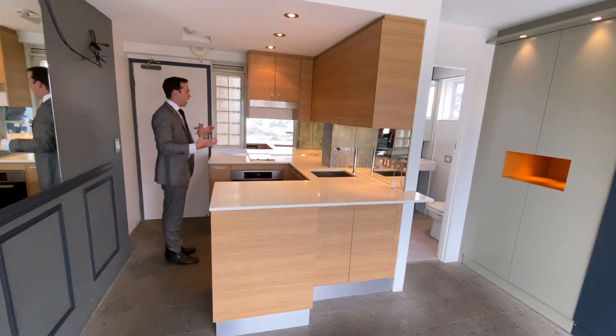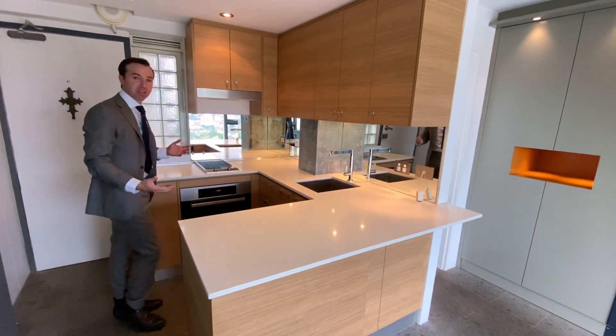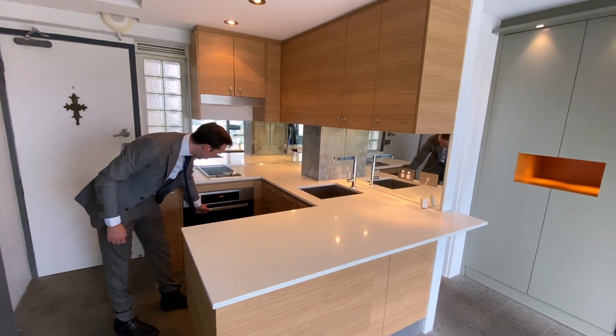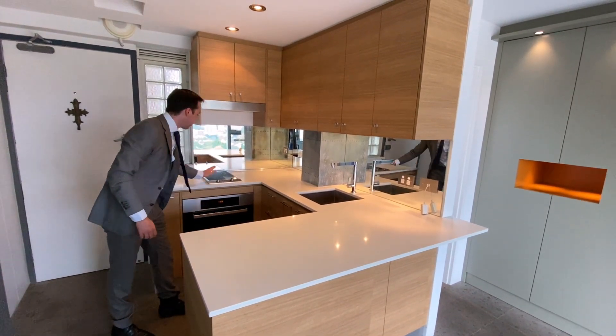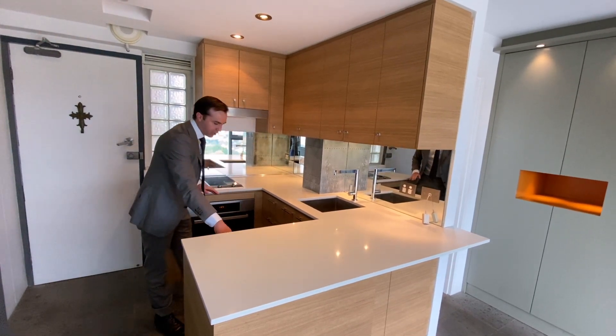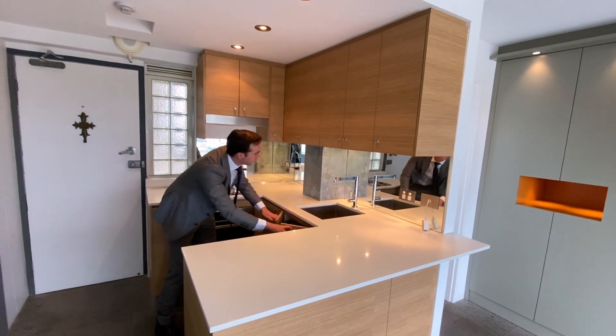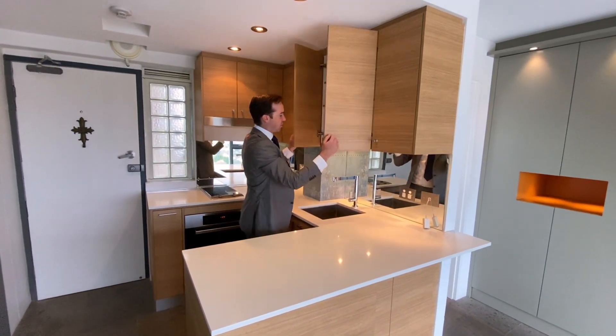The kitchen itself has been designer built. The owner was a bit of an interior decorator and really made use of the space. So you've got your Miele appliances, an induction cooktop, range hood, and a small built-in fridge. There's plenty of storage here for a single person or a couple — really useful space.